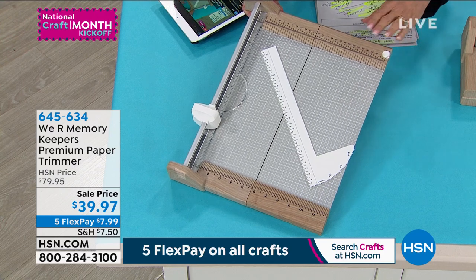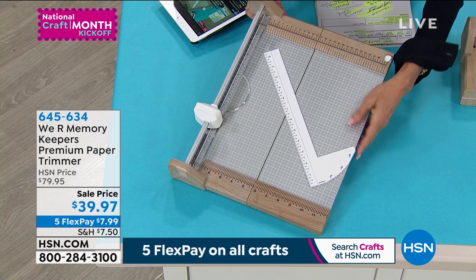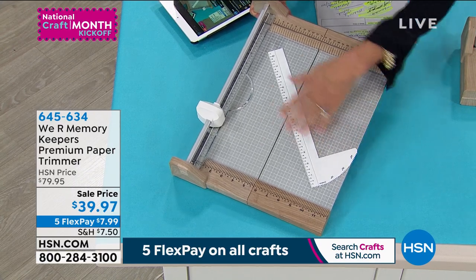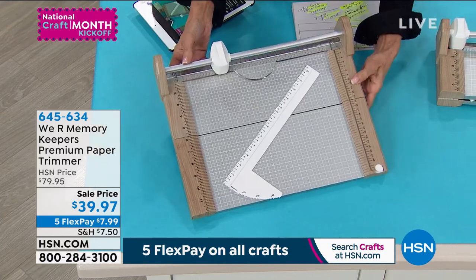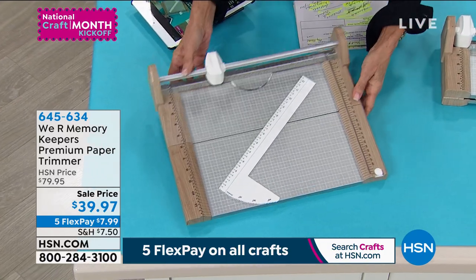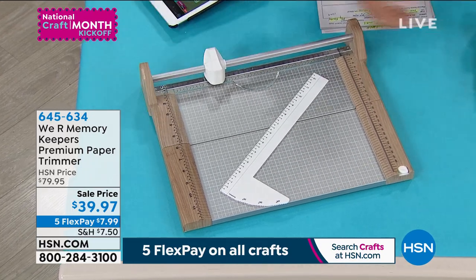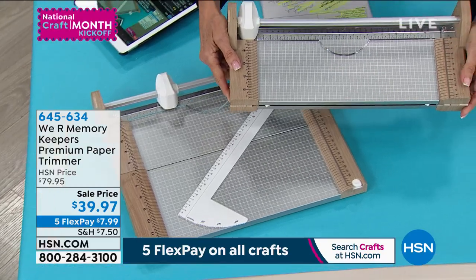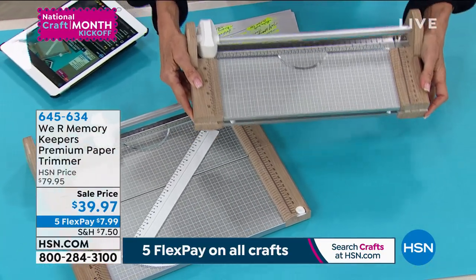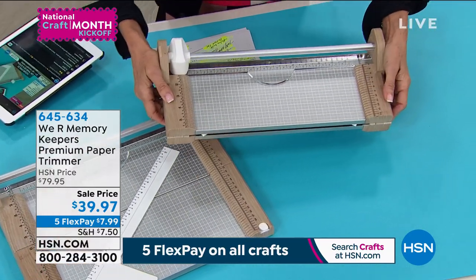Five FlexPay payments. You get the paper trimmer with the blade, the magnetic squares, and that light bar with the magnet as well. You can see how everything is all measured — in inches and in centimeters. It also has a heavy metal strong surface but it folds up, so it's really easy to store. Best value we have ever had. And how many do we have of these to go around, Andre?